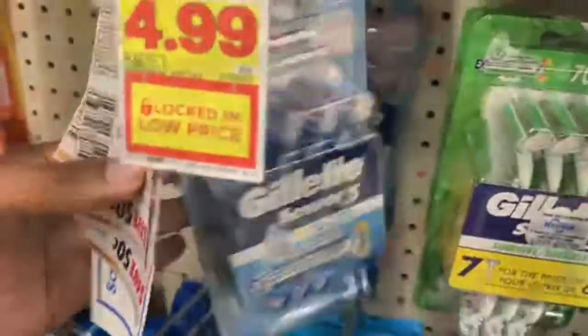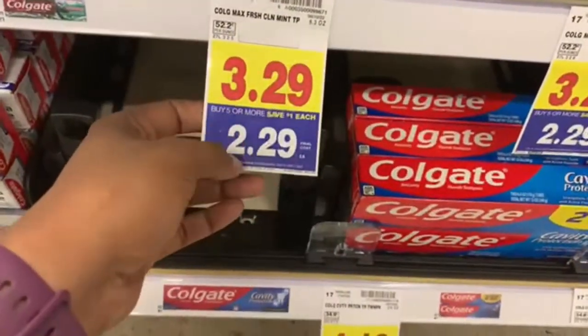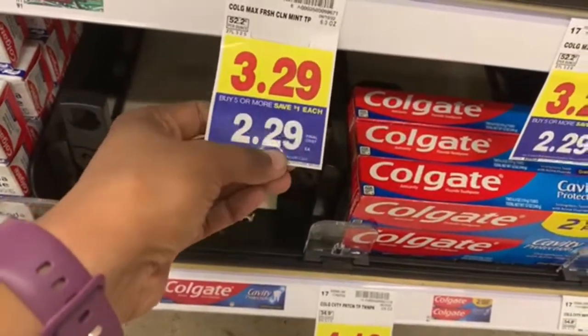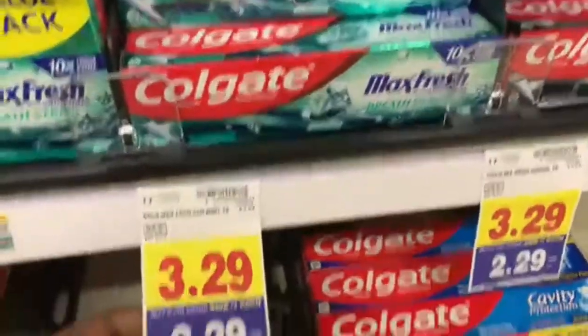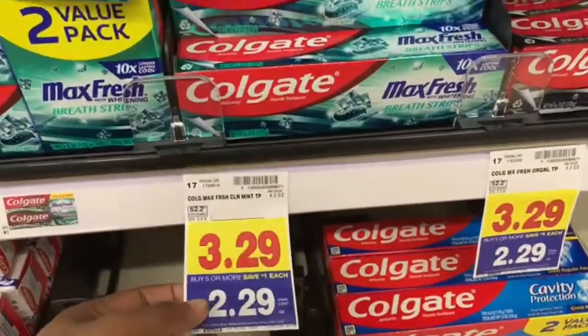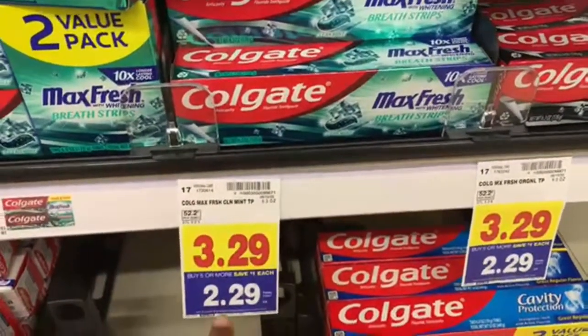The toothpaste this week is $2.99, but if you buy five or more you'll save a dollar each, so it'll be $2.29. If you buy two of these it'll be about $4.58, and you're going to save three dollars using your e-coupons. Now I'm back in the car.